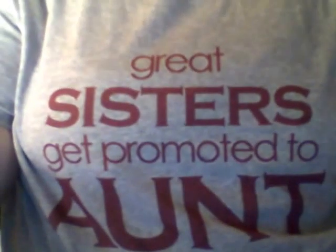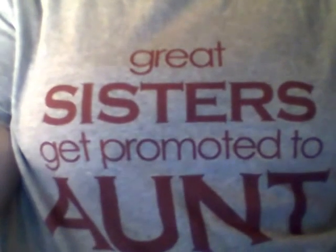Hi everyone, I'm here with a customizable review from Zoe's Attic. Thank you Zoe's Attic for my wonderful review shirt. For those of you that can't read backwards, it says 'Great Sisters are promoted to Aunt.'